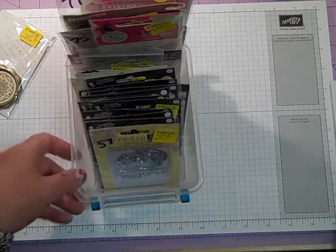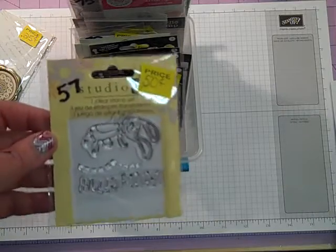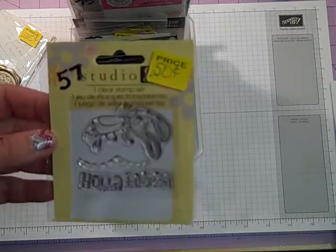Alright guys, I'm back. Let's get her done. Okay, these are going to be 50 cents.